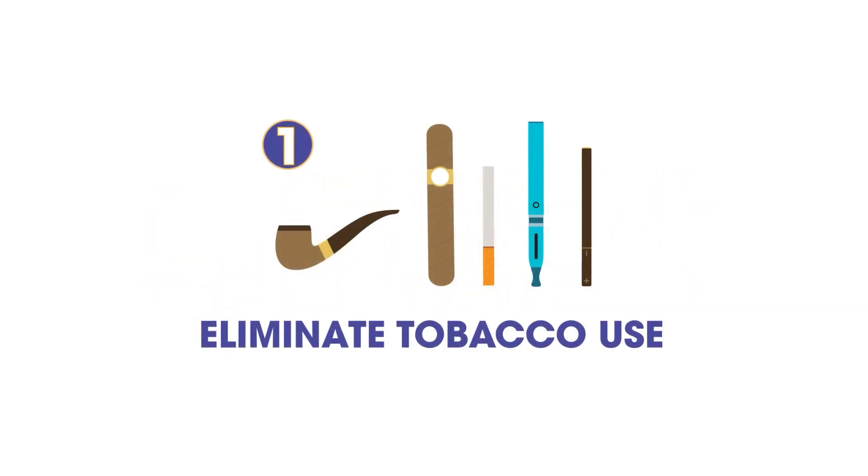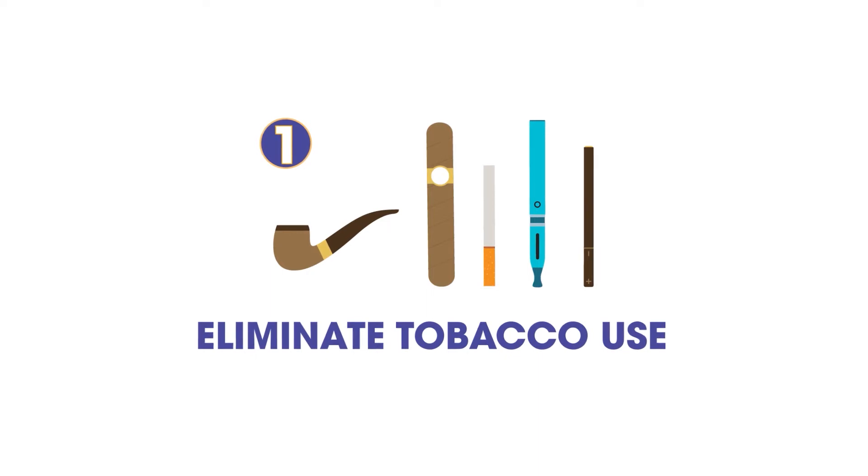1. Eliminate Tobacco Use. Tobacco users have the highest risk for developing oral cancer. This applies to smoking, vaping, and use of all forms of smokeless tobacco. The more tobacco you use and the longer you have used it, the higher your risk.